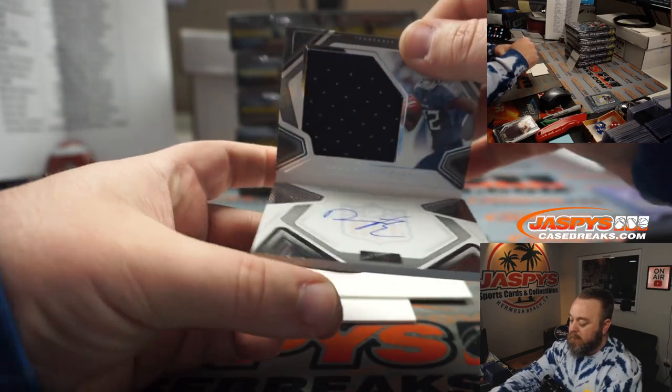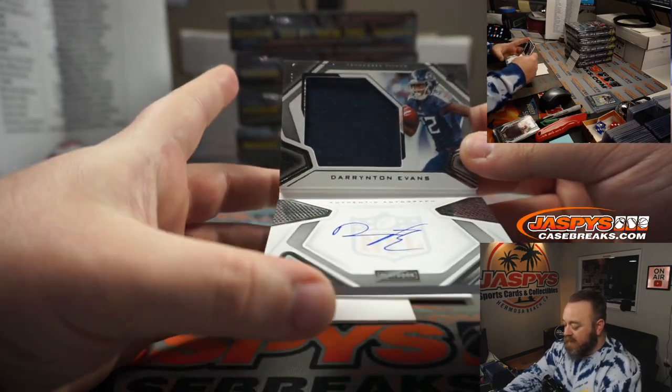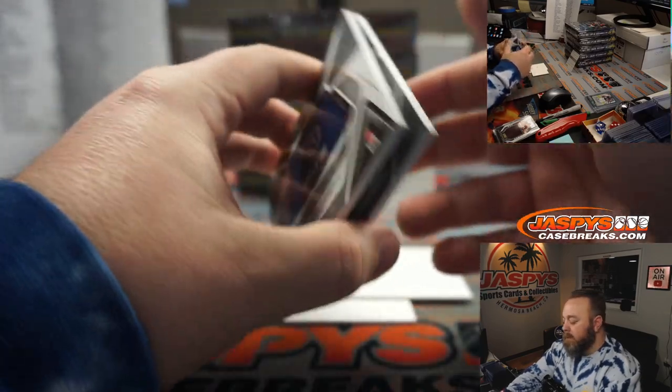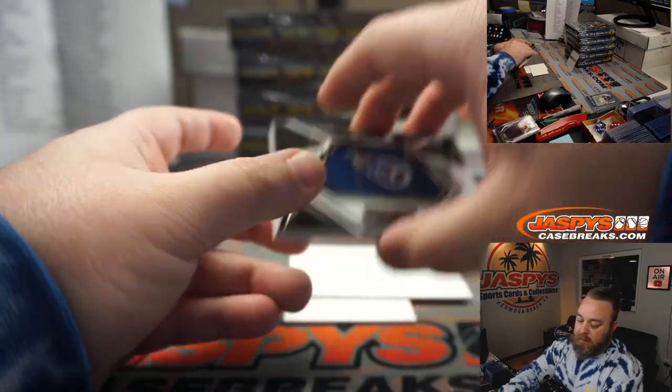Our booklet: Darrington Evans for the Tennessee Titans, going to Damian Kovaleski. Solid jersey and auto, numbered 298 out of 299. There you go, Damian.